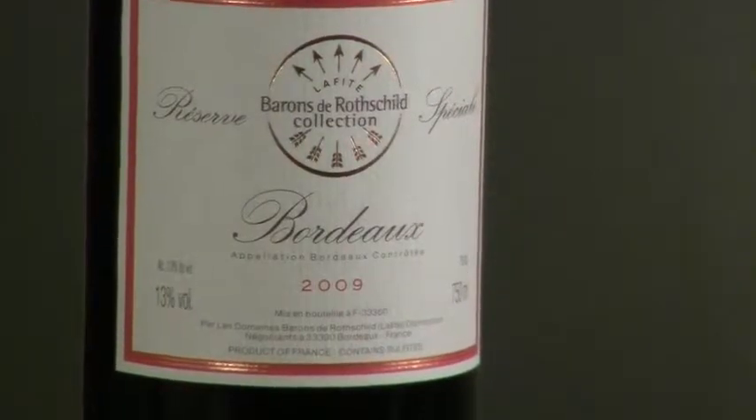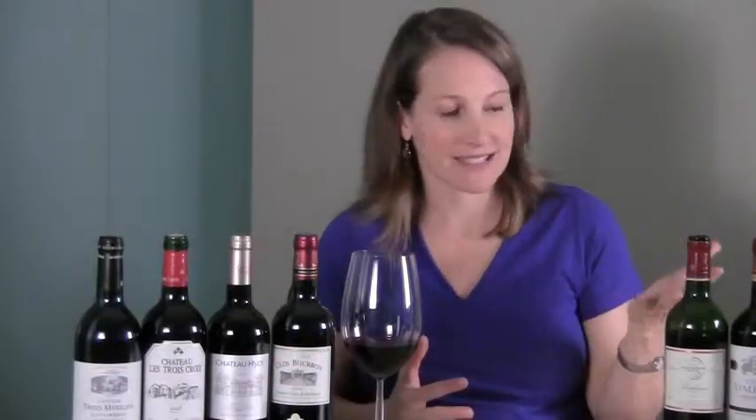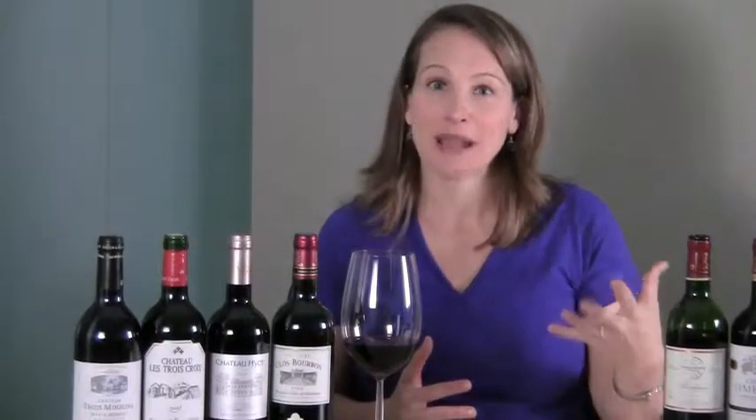There are a few others and we have more on our website as well. Thirdly, look for a good producer. Some of those producers that produce the higher end wines — the first growths — have less expensive bottlings too. So if you trust a name, let's say Rothschild, you might want to try their lower end or less expensive wines when you're trying affordable Bordeaux for the first time.